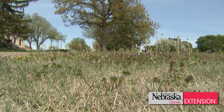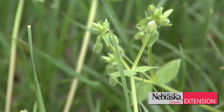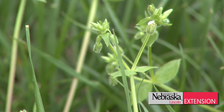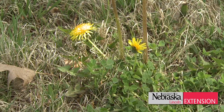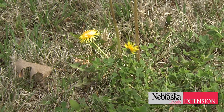Spray broadleaf herbicides in the fall, sometime between September 15th and October 15th. It's more effective on both perennials as well as winter annuals, the non-target risks to ornamentals are a lot smaller, and it's much more effective overall. Can you apply now and control these? Yes, but the far better time to control these is in the fall.